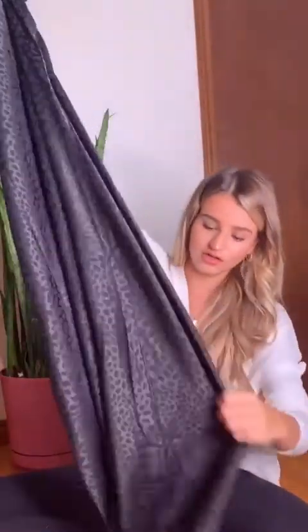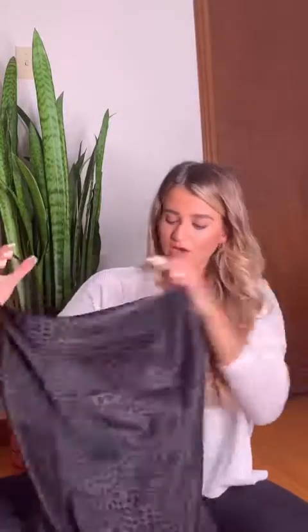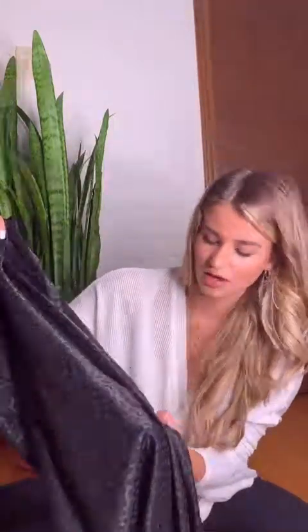Next up is this long midi dress. It's kind of hard to show but you'll see it in the try-on portion. It's got this subtle cheetah print, or like animal print pattern to it, and the fit of it is really flattering on. I just love these kind of slip style dresses.